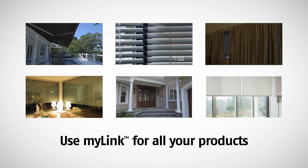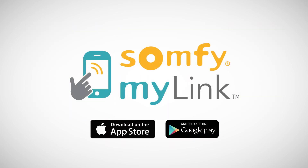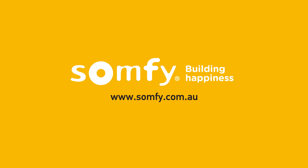And it's compatible with all Radio Technology Somfy window coverings. Somfy myLink — bring your home to life.